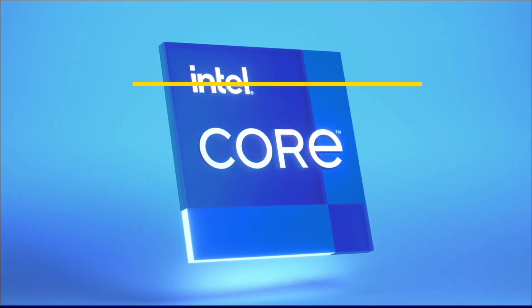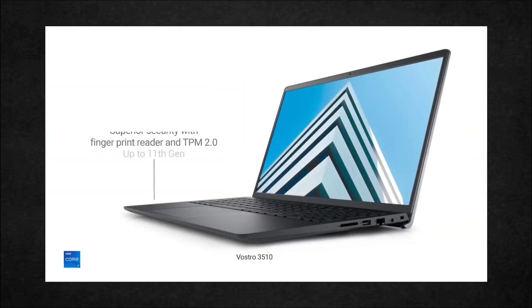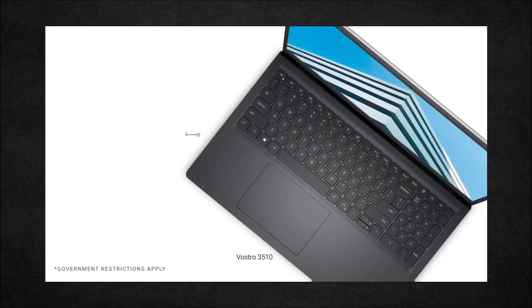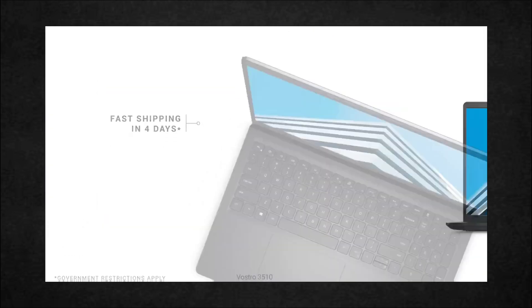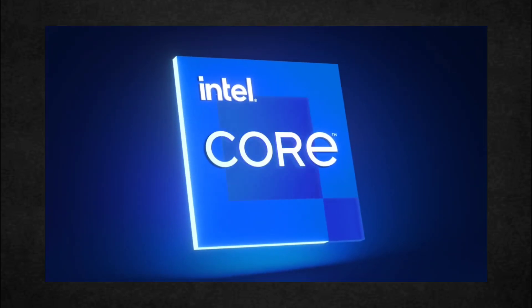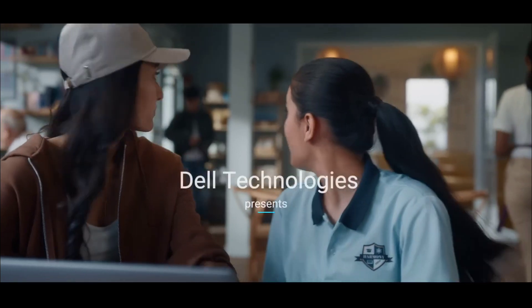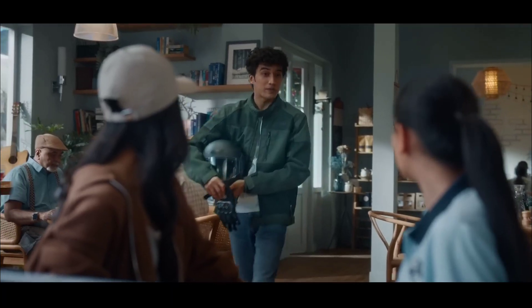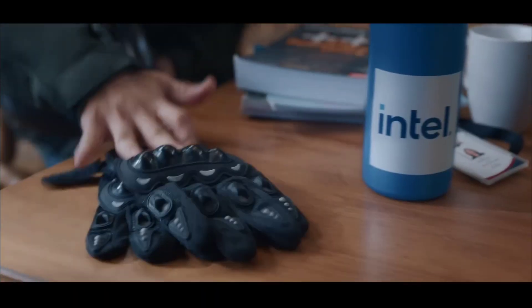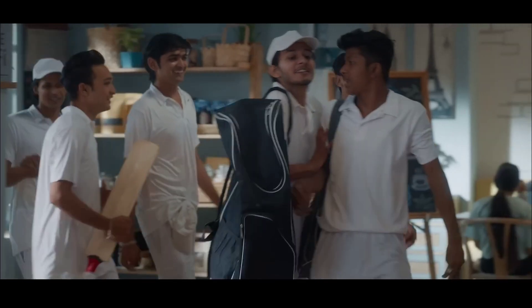The Dell Inspiron 5430 is overall the best laptop for electronics students. Dell is the most trusted brand here. It comes with Intel's 13th generation processor, 16 GB of LPDDR5 RAM, and 512 GB of SSD storage. The major advantage is the inclusion of Intel Thunderbolt 4.0, a metal body design, and a fingerprint reader — all these features make it the number one laptop for electronics students.